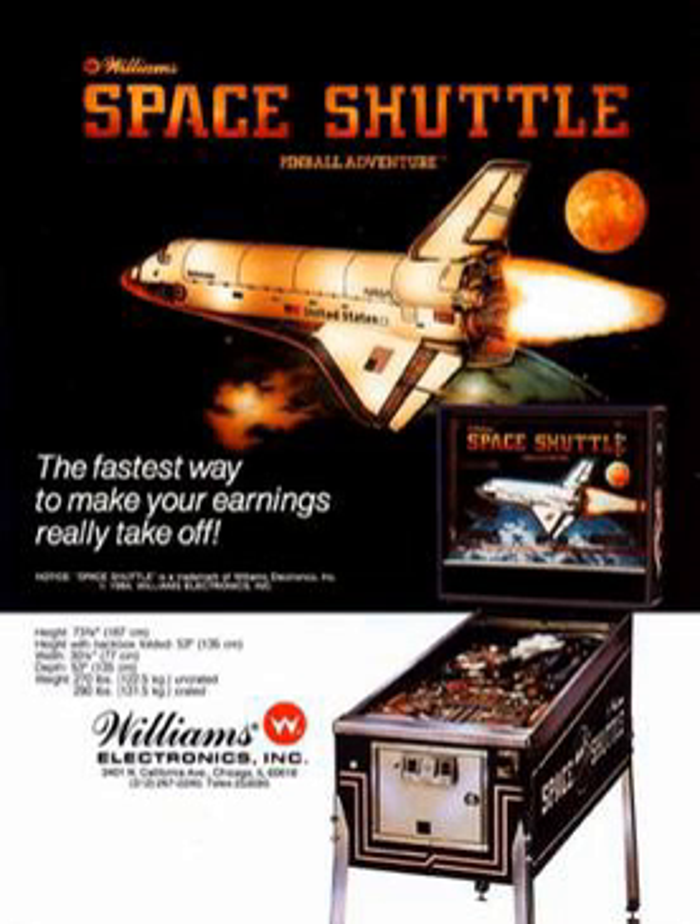Space Shuttle is a Space Shuttle-themed pinball machine designed by Barry Owisler and Joe Kaminkow and produced in 1984 by WMS Industries. The machine's marketing slogan is: 'the fastest way to make your earnings really take off.'